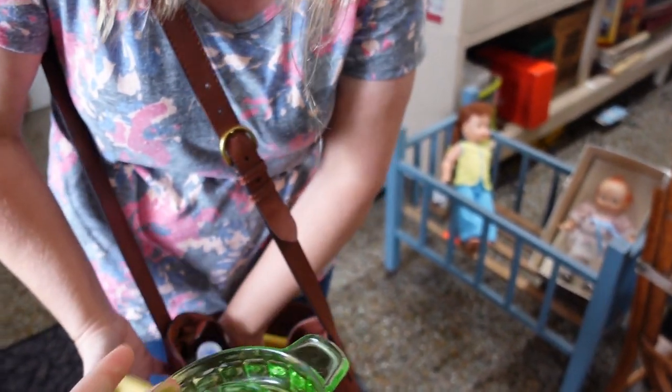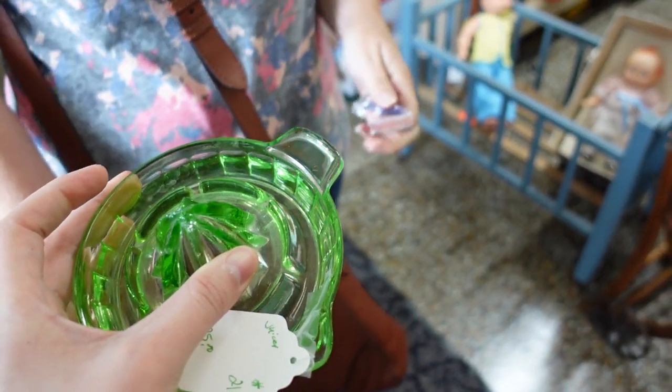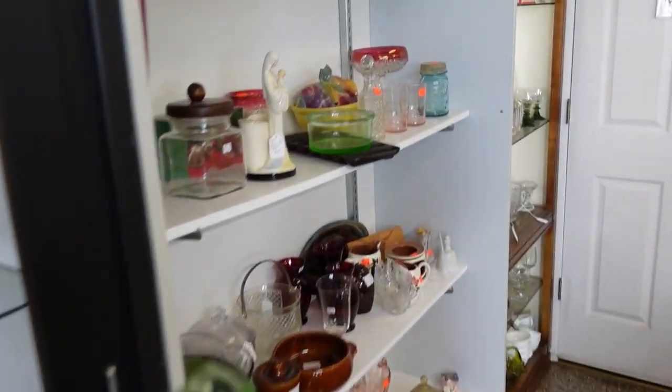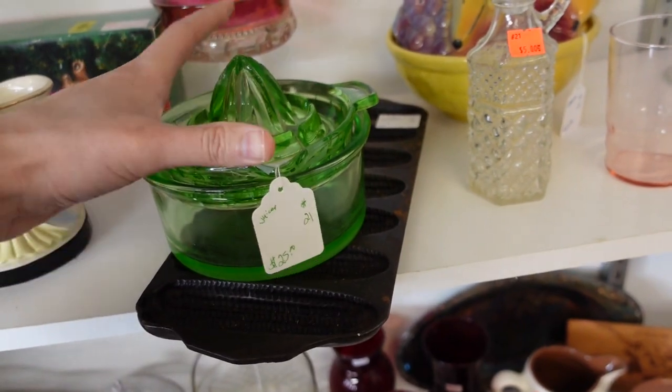Glow, baby, glow. I wish I could put this on my keychain. It glows. So that would be $12.50 — I'm going to do it. You watch me — $12.50. Look at me go.